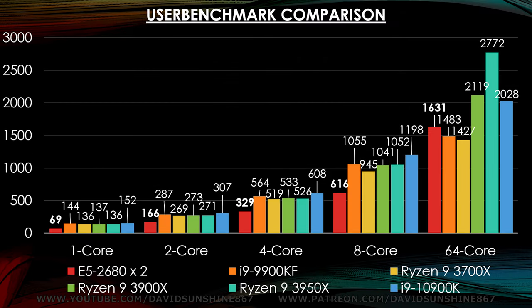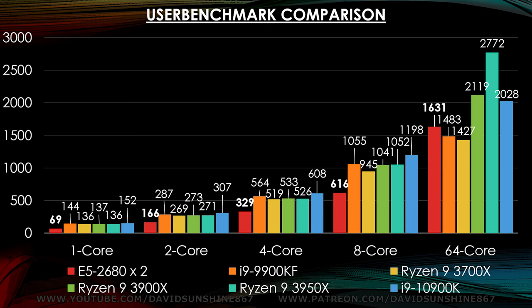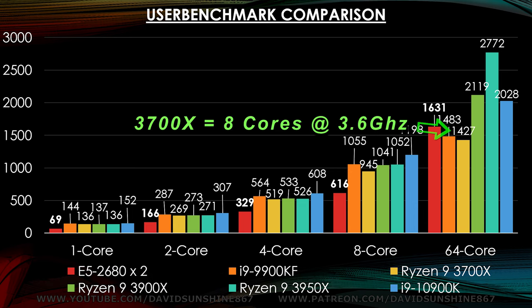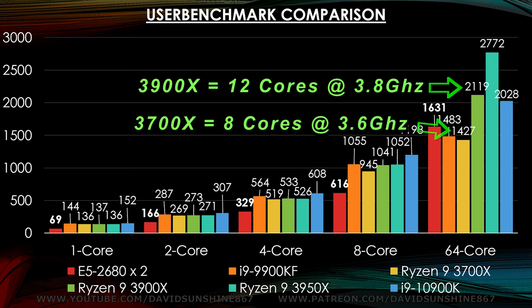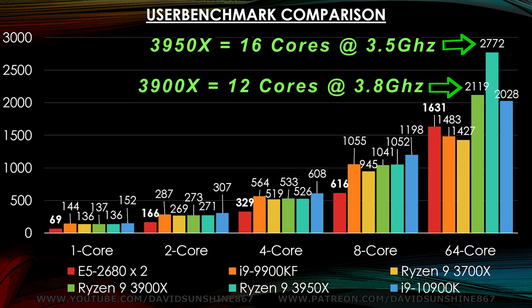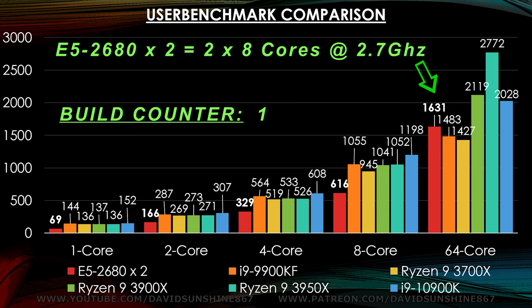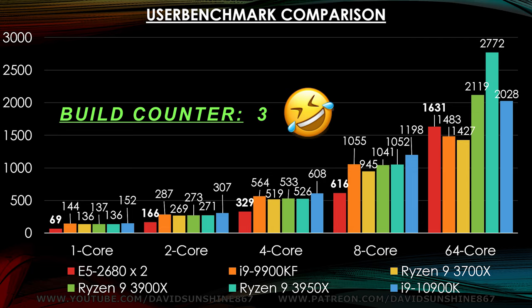The same thing applies to the Ryzen 3700, 3900, and 3950 — they have eight, twelve, and sixteen cores with 32 threads respectively. So if you need that extra performance the 3900 and 3950 are the way to go, but the E5 is still a good budget build because it's faster than the 3700. It's still a good build if you want a fast computer like a 3700 but at a budget price.